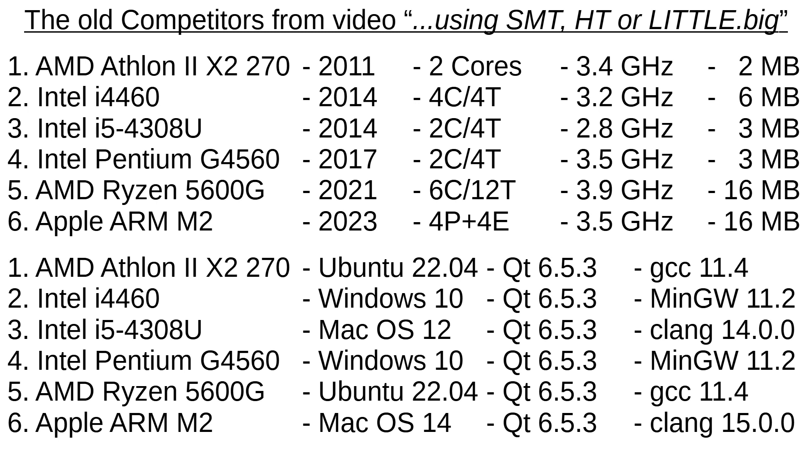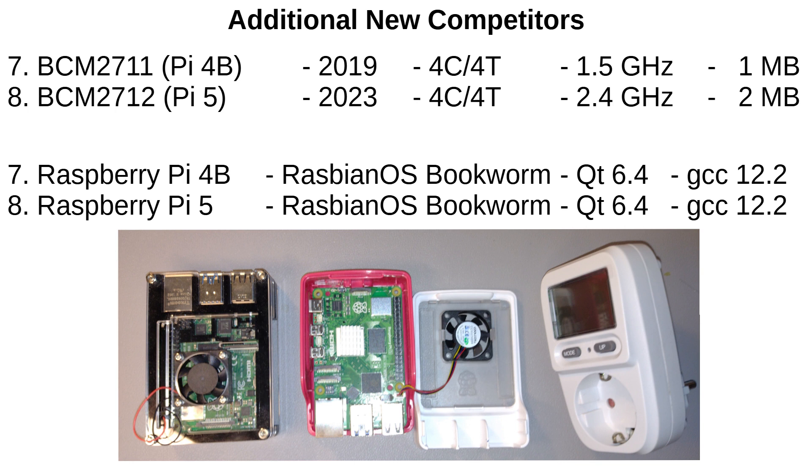You have probably seen my old video about simultaneous multithreading, hyperthreading, and little big. I will take another look at these computers today. However, there are two other participants: the Raspberry Pi 4 and 5.